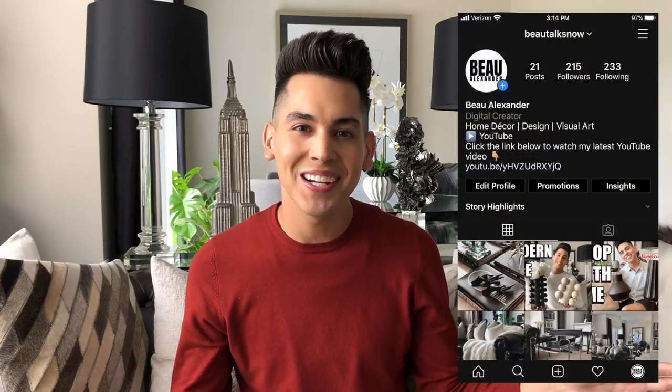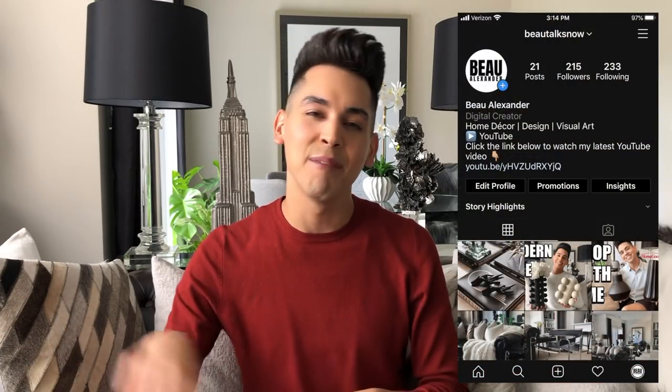That is it for today, you guys. I appreciate you so much. Leave a comment down below — let me know if you enjoyed this mini shopping haul. If you'd like to see more of these informative Shop With Me videos and hauls in the future, don't forget to follow me on Instagram at botoxnow, and make sure to hit that little bell notification so you can see my videos first. Until next time, bye!